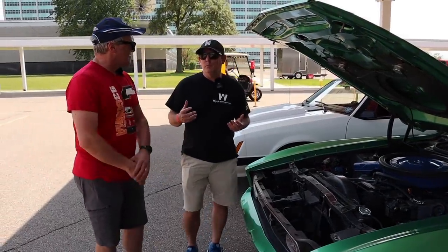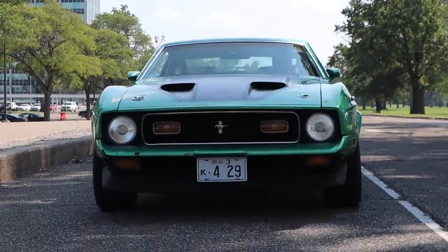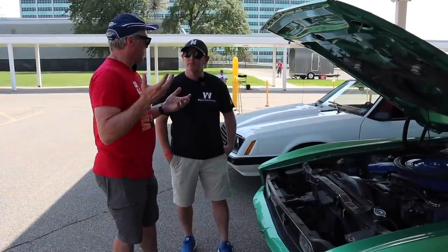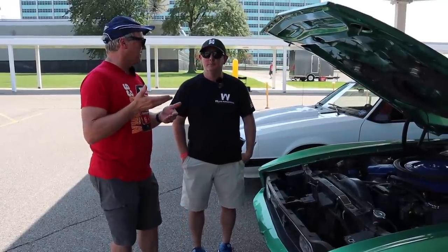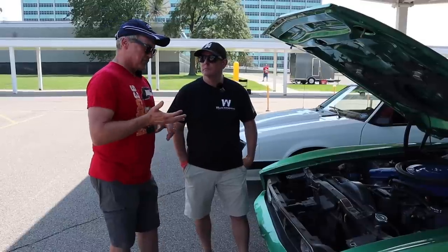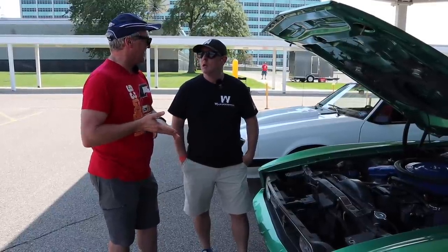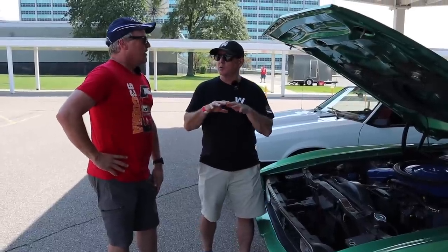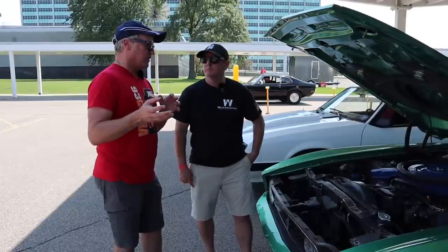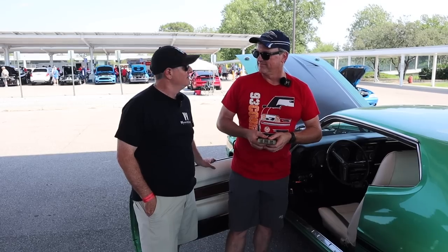We've seen 429 Mustangs before, but what made it special being an export car — and did these go anywhere else? They did. We've all heard of the original T5 Mustang in Germany where they couldn't use the Mustang name. It went all over the world — Australia, all over Europe. I saw one in Thailand. It was a little bit of both military and civilian export, depending on the country. So, you guys want to go for a ride in a 429 Mustang? Let's go!